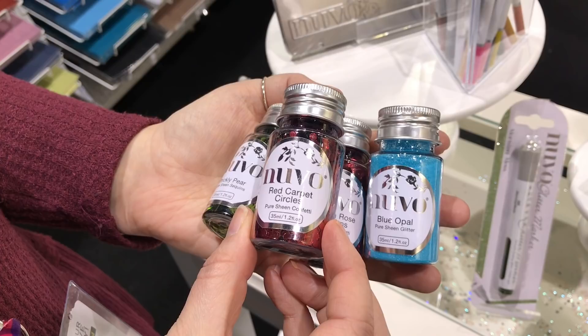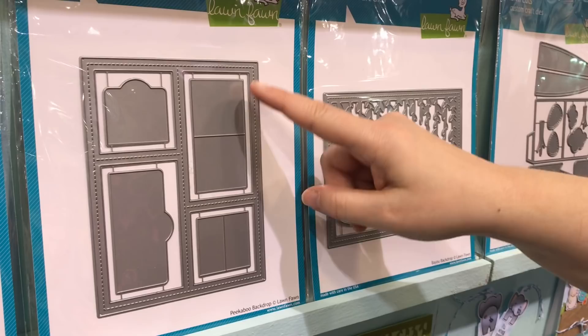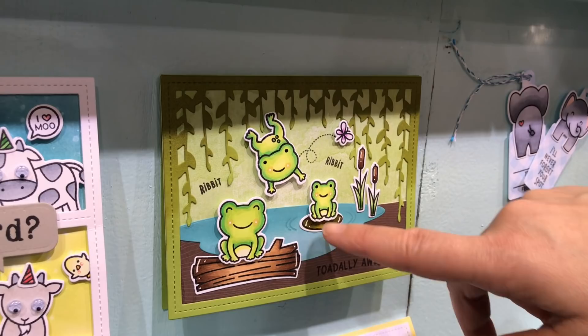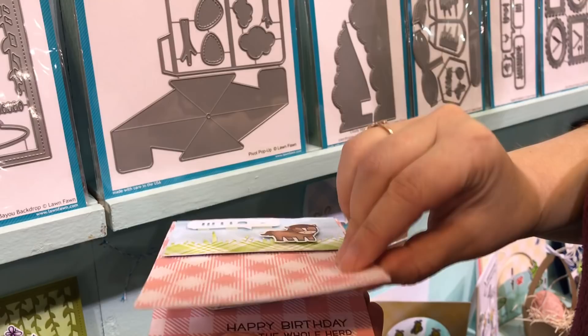Some of my favorite dies right here from Lawn Fawn. The peekaboo backdrop makes a sort of cartoon or comic scene on your card. The bayou backdrop makes a great backdrop with pieces for water and grass. The pivot pop-up is a fun card where you could do anything — we showed you samples on the Lawn Fawn tour where the whole card was the scene.